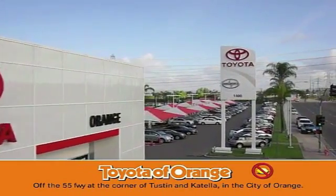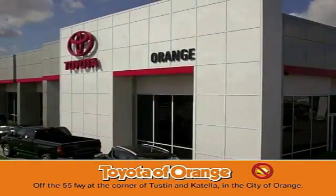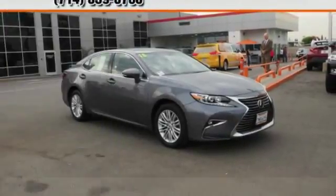You won't get a lemon from Toyota. Come test drive the 2016 ES350.